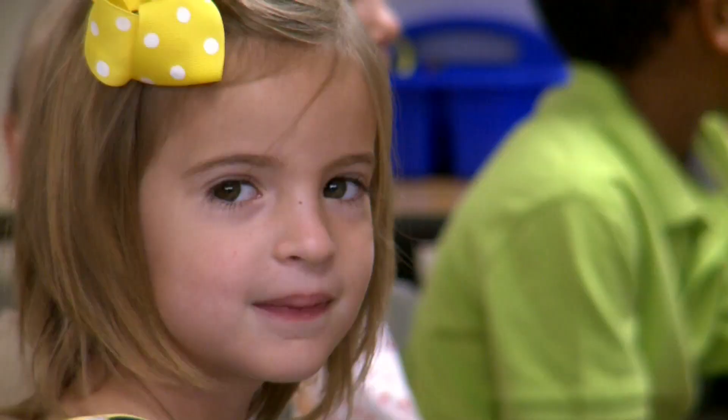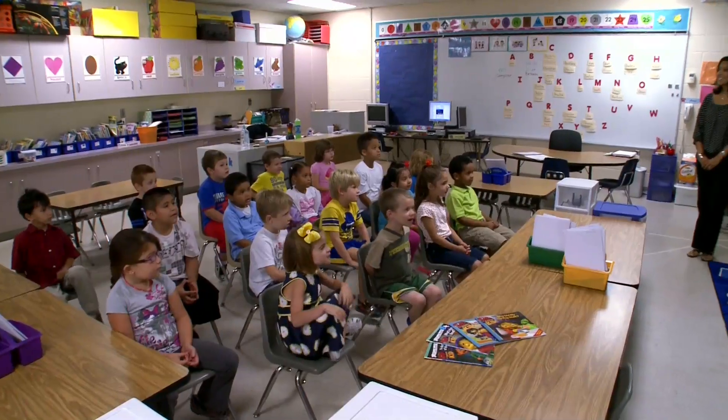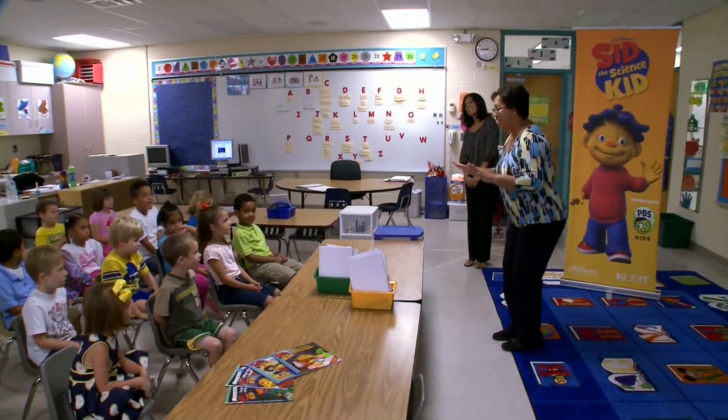Really solid, engaging, fun science curriculums like the Sid the Science Kid curriculum is something that students need. They need that framework. They need that basis. A lot of our kindergartners are coming to us very prepared to read, but they've not been prepared in the past for science and for critical thinking.